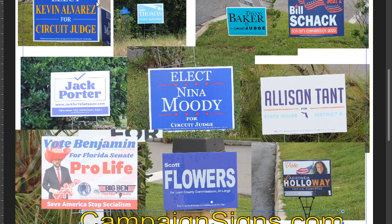Alvarez could have been a lot bigger. Circuit Judge — get rid of 'Circuit.' Nobody knows the difference between Circuit and County Judge except for lawyers, and they already know who they're voting for.